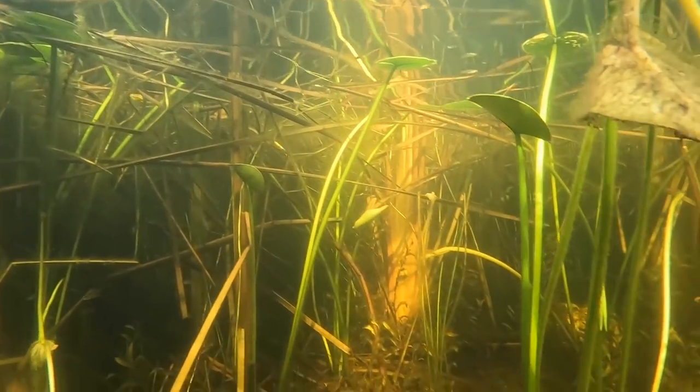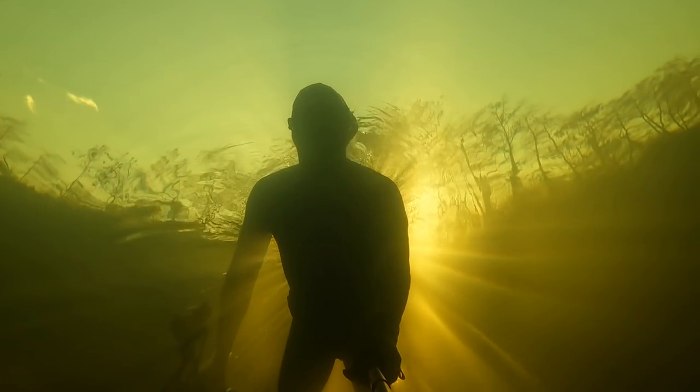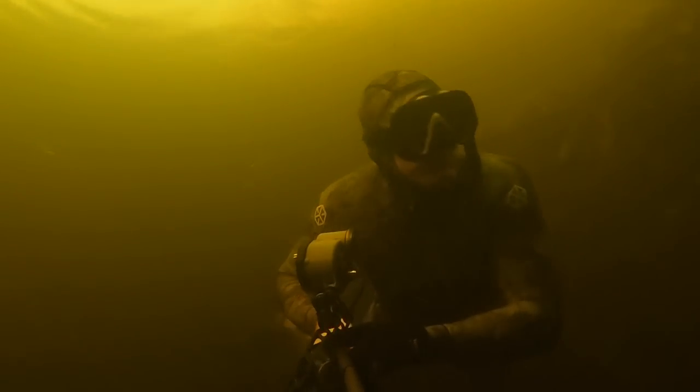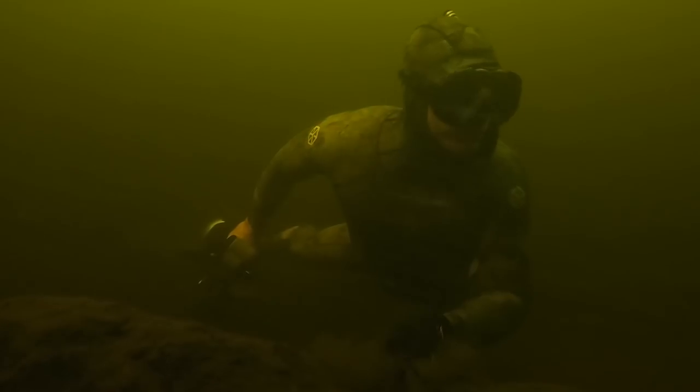After exploring the shallow limestone shelf and vegetation for a bit, I decided it's time to venture out into the more open, deeper, murkier water. It is much more creepy and sketchy — you can't see the bottom, you can't see much of anything. Even for me, doing this all the time, it's downright spooky being out in this deeper water where you can't see anything.